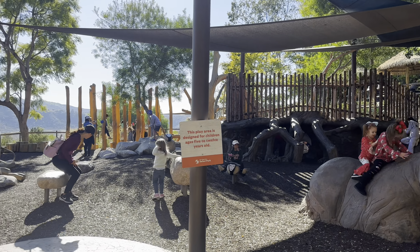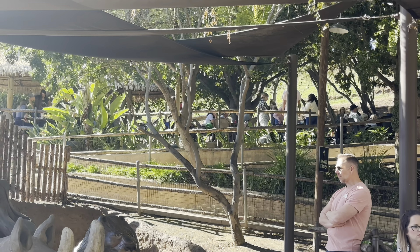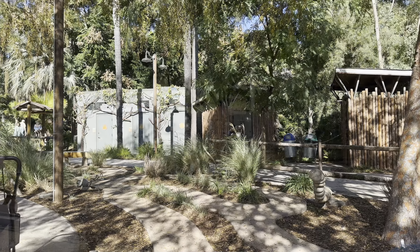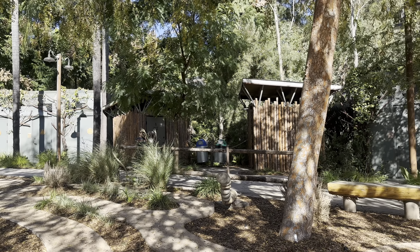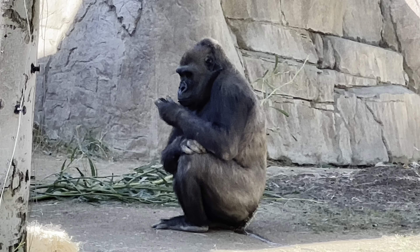A good thing about this park is that you can bring your own snacks and lunch. A good place to eat is in the shaded areas near the playgrounds and bathrooms around the park. Check out the video description for the backpack we recommend — it's a backpack that also functions as a small cooler.